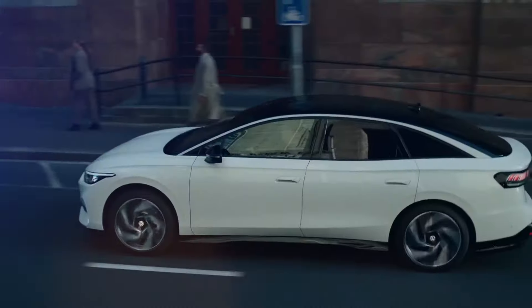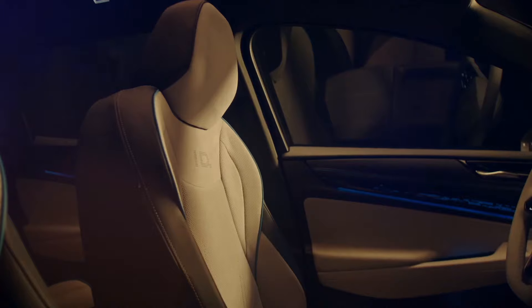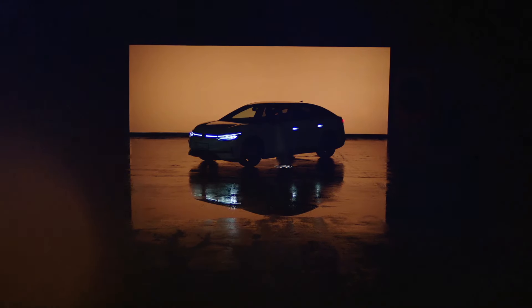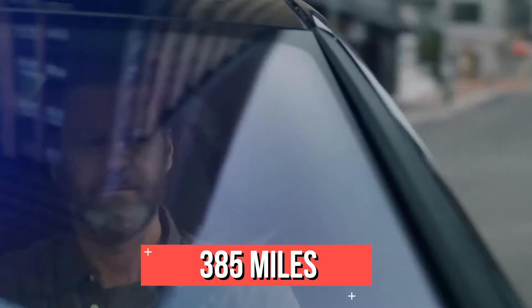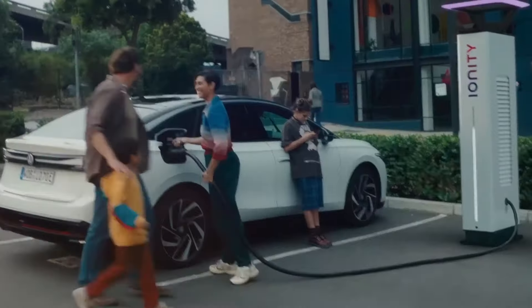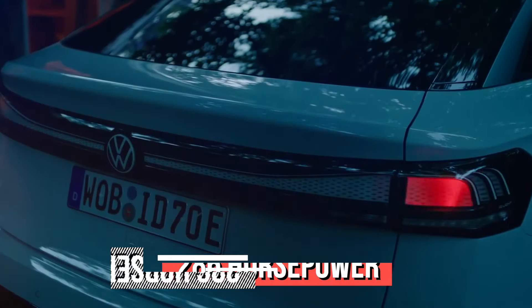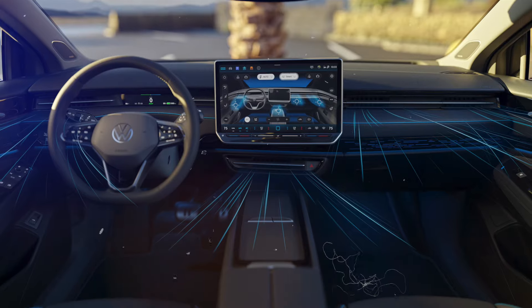The Volkswagen ID.7 is a new electric car designed to be spacious, comfortable, and eco-friendly. It is the flagship model of the ID family, all based on a dedicated platform for electric vehicles. The ID.7 has a sleek shape that reduces air resistance and improves efficiency. It can travel up to 385 miles on a single charge and has a powerful motor that delivers 286 horsepower and a lot of torque.